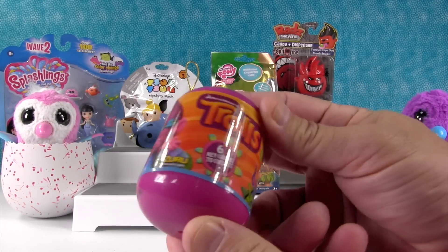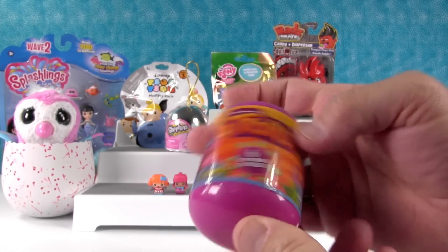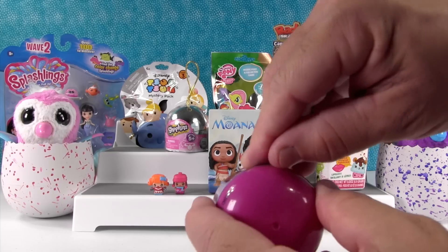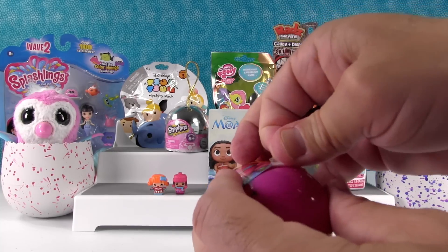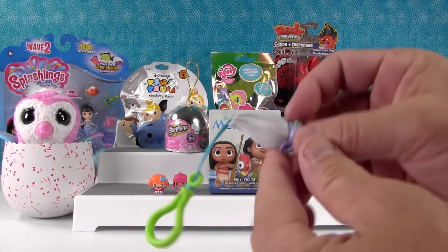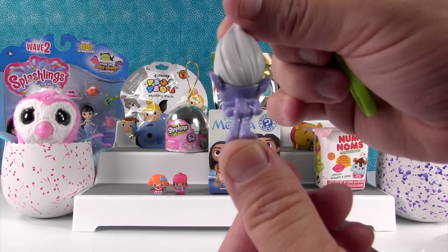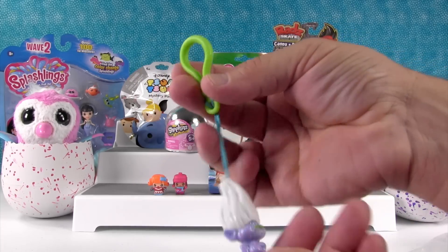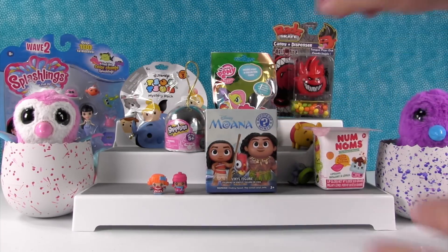These are the collectible Trolls backpack clips. There's the people right there. I would like to get Branch today. That's like Biggie. Let's see if I can get the tape off of here — ooh, that's tough tape. We have Guy Diamond! He's sparkly and has troll buttons. And there's the little clip. Super cute, he's adorable.